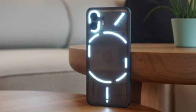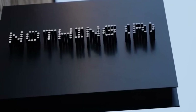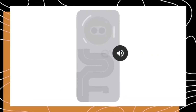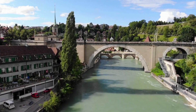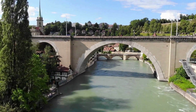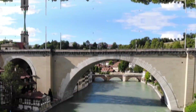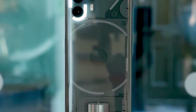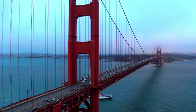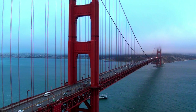Check out these fresh leaked images of the Nothing Phone 2A that just hit Reddit. These pics give us a glimpse of what's to come, although we can't see the back because of a sneaky anti-leak case. But we already have a good idea of its design. It seems like Nothing is making moves into the budget phone market after launching their upper-mid-range Phone 1 and flagship Phone 2. Now they're ready to shake things up with the Phone 2A. Despite being a budget-friendly option, the Phone 2A still looks sleek with symmetrical bezels on the front. It's cool to see Nothing keeping their signature Glyph interface on this phone.